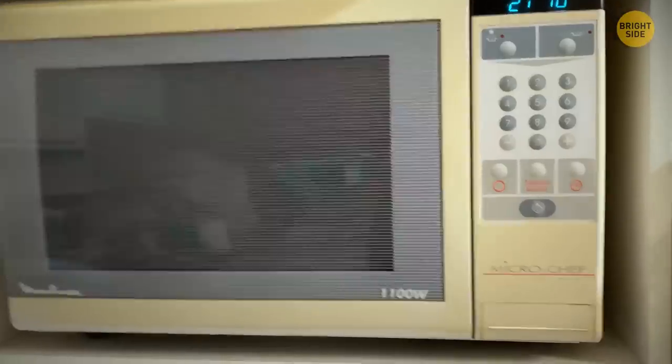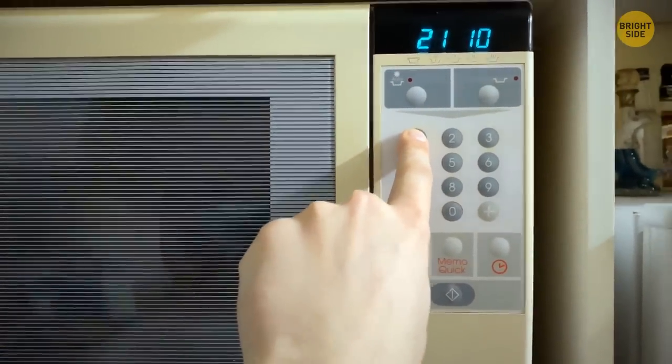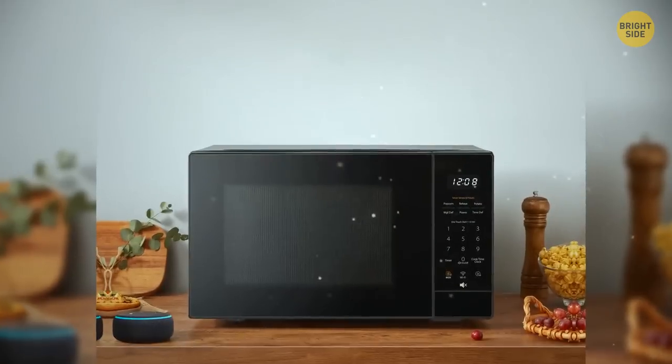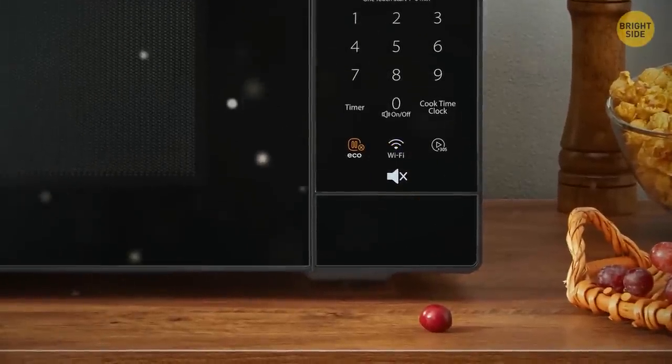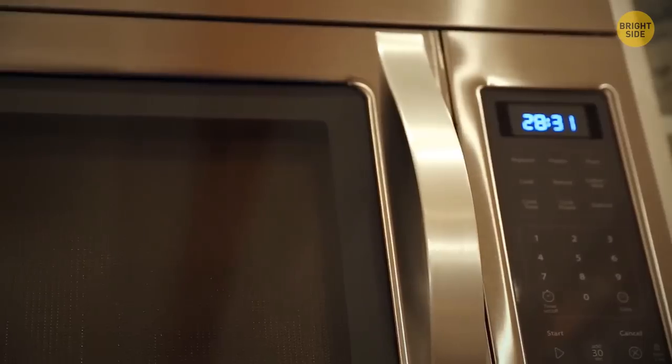Your microwave has a silent mode — seriously. If those beeps drive you nuts, press 1 or 0 and hold. It might work. There is sometimes also a silent button you may have been ignoring. Keep in mind there are no two identical microwaves, so a manual should come in handy.